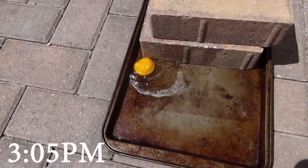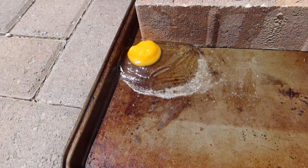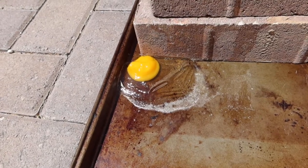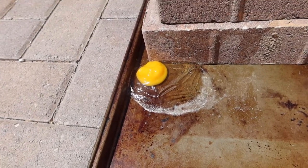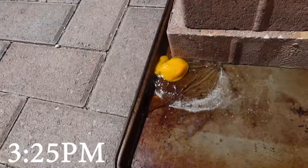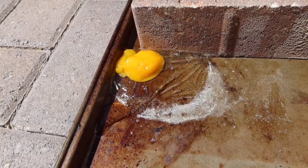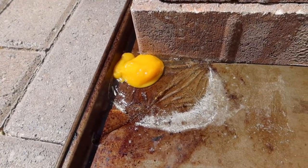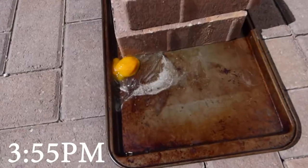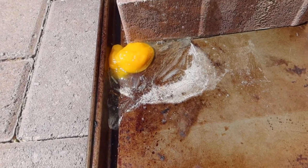Something's happening to the egg. It looks like it's gelling up or something. It's definitely evaporating, but the yolk part looks like it's getting harder. The top looks hard. I think mostly it's evaporating, but it looks like the yolk is definitely getting harder.